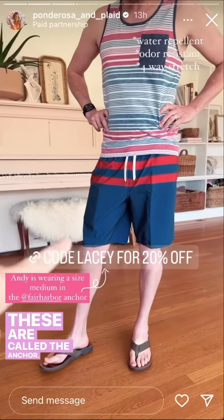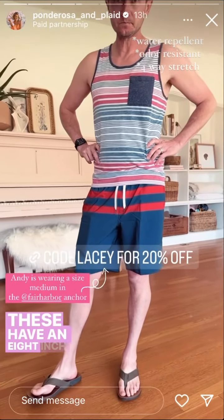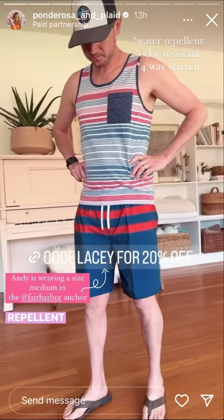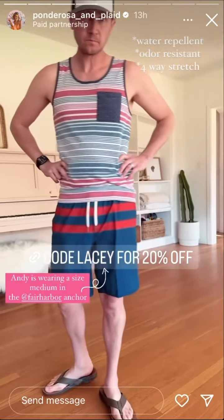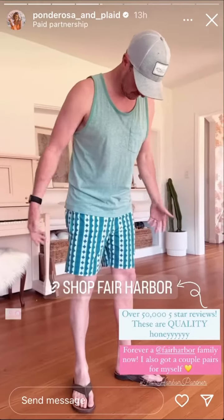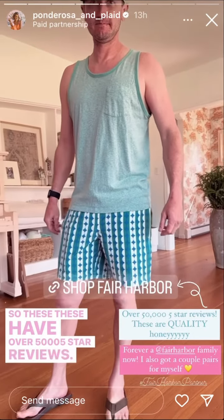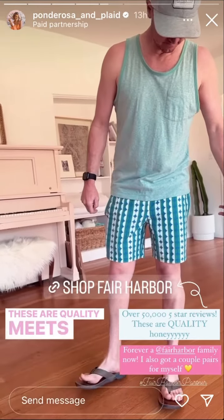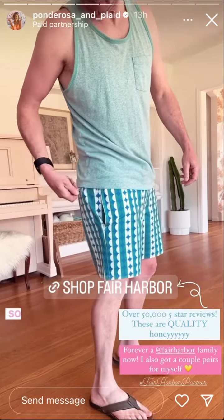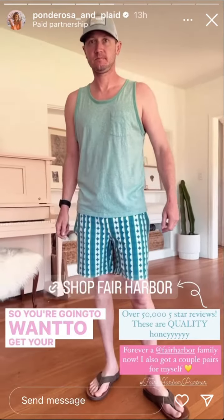Called the Anchor. These are a little bit longer — they have an eight inch inseam and are made with a water repellent fabric. Andy is in a size medium. I'm loving the coordinating tanks. These have over 50,000 five star reviews. These are quality meets timeless. We're in the swimming pool every single day in the spring and summer.